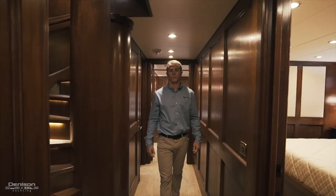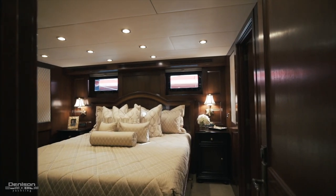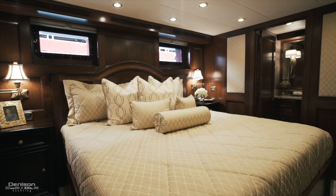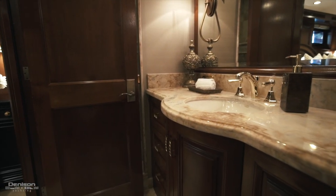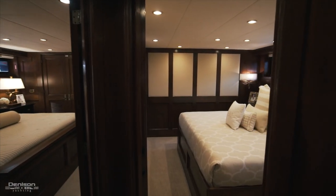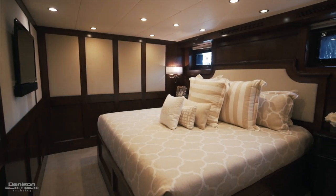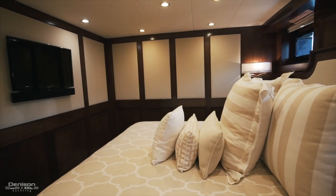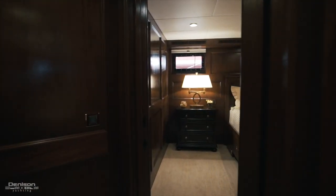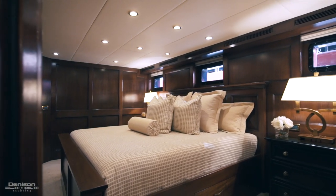As we leave the master, we walk into our first guest stateroom on the port side. In here, we have another king-size bed, cedar-lined hanging closets, additional storage underneath the bed, and forward is your ensuite. All guest staterooms have an audio-visual package with flat-screen TV and sound bar. Both forward guest staterooms are very similar — all have a king-size bed, cedar-lined closets, and a very spacious ensuite.